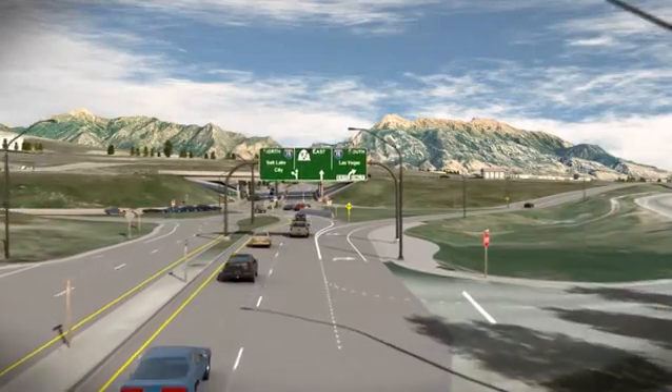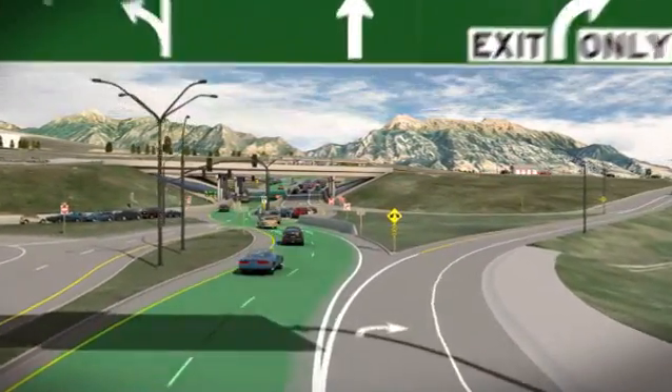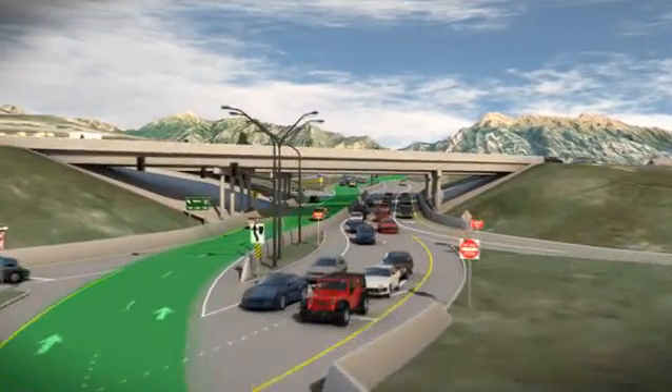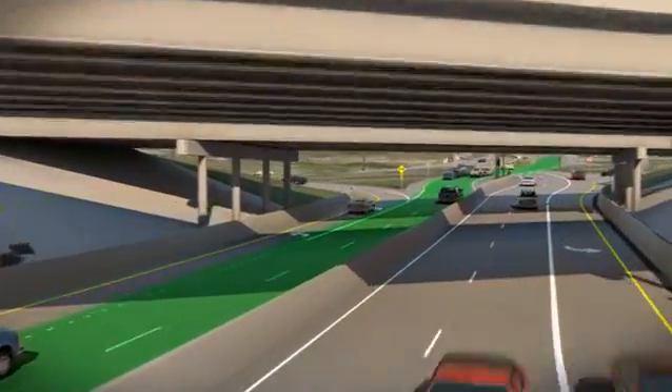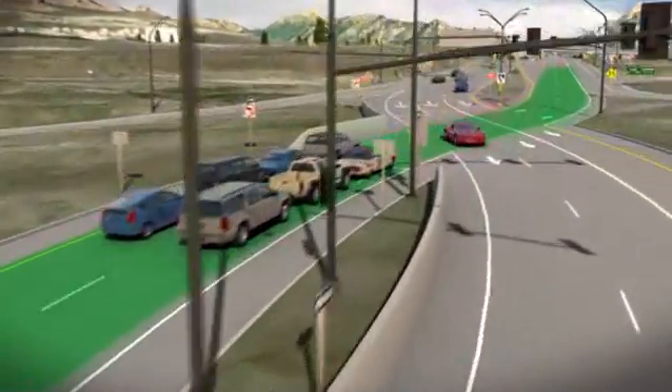Now let's say you're on Clubhouse Drive heading eastbound and you want to cross under the freeway and continue to Timpanogos Highway. In this case, you can use either of the two regular traffic lanes. Simply follow the pavement markings and continue through the next crossing intersection where you will switch back to the right side of the roadway.